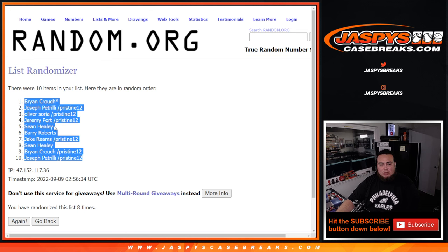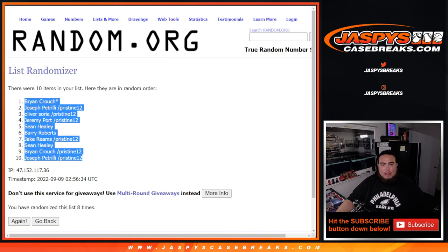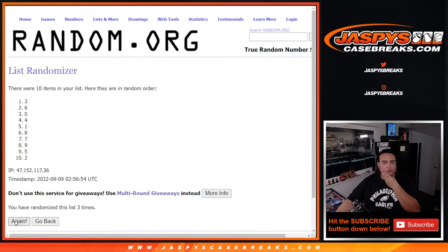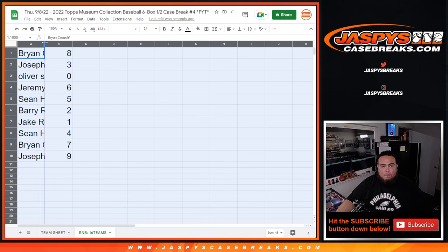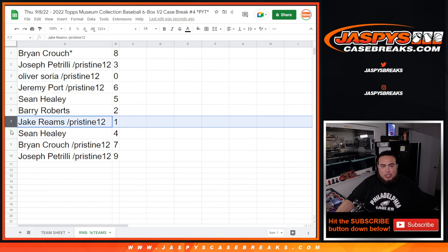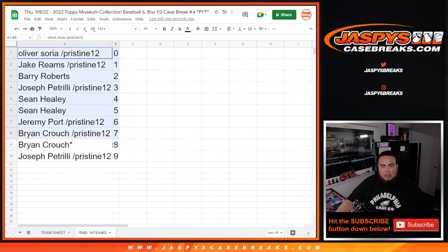So the final spot assignments: Brian Crouch has 8, Pizzle has 3, Oliver gets any and all redemptions, Jeremy has 6, Sean has 5, Barry has 2, Jake gets any one-of-ones, Sean has 4, Brian Crouch also has 7, and Pizzle has 9. So there you go guys, that was the list.